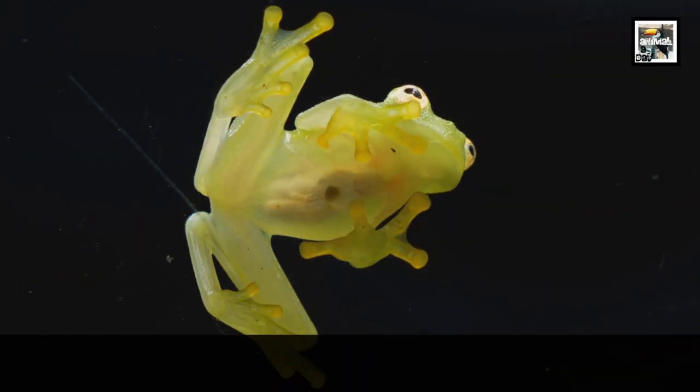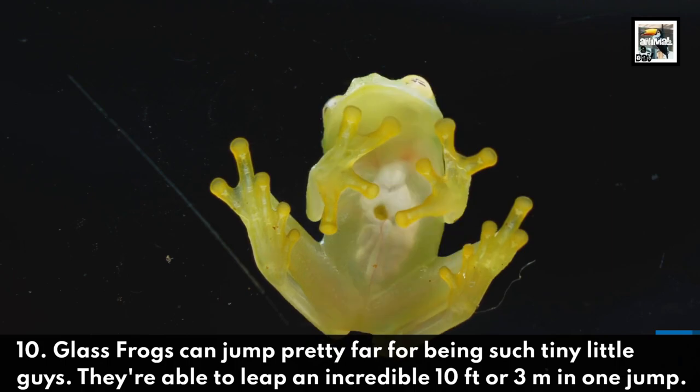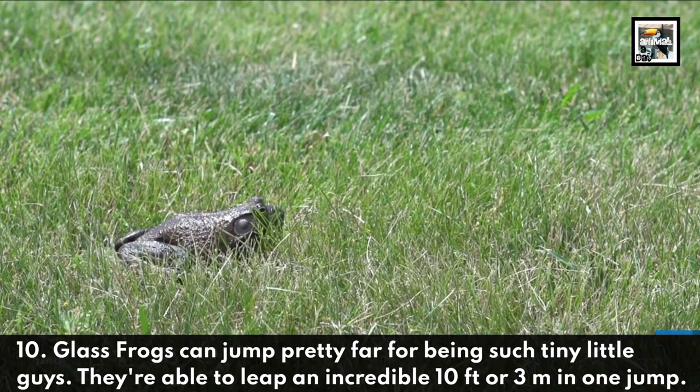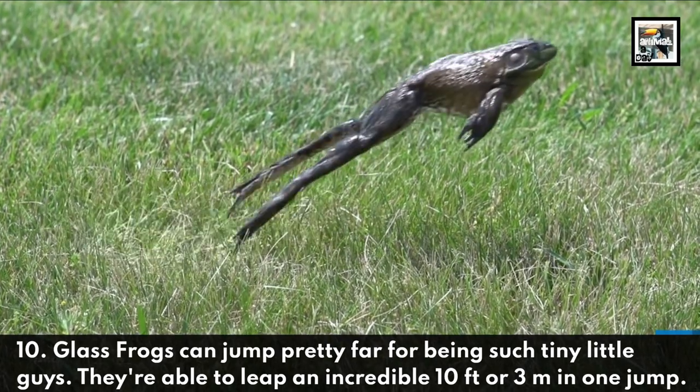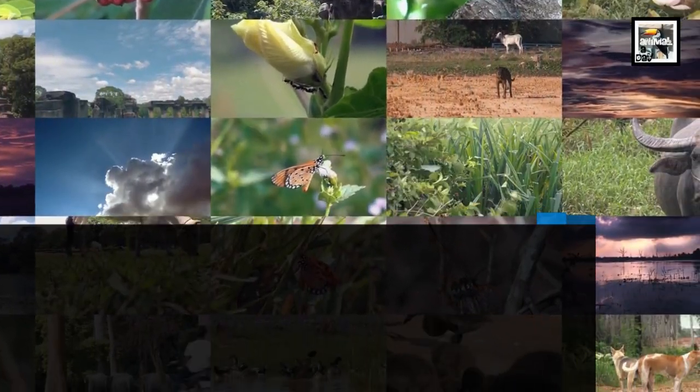10. Glass frogs can jump pretty far for being such tiny little guys. They're able to leap an incredible 10 feet or 3 meters in one jump. Thanks for watching — now hit that subscribe button to the zoo.